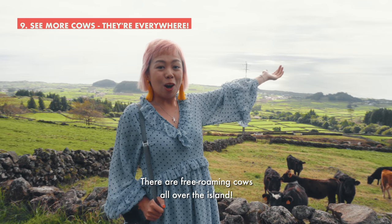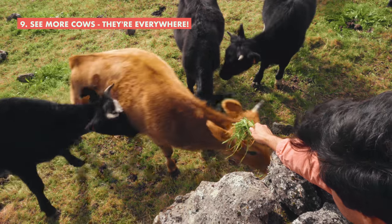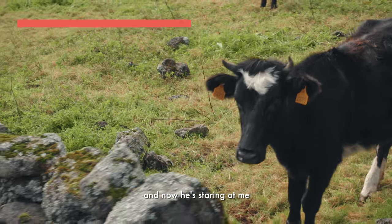There are free-roaming cows all over the island. Fresh poo — a cow just pooed, and he just stepped in it. And now he's staring at me.